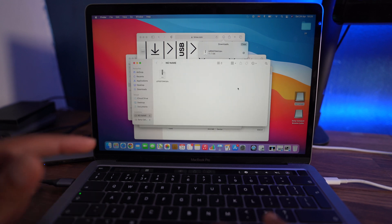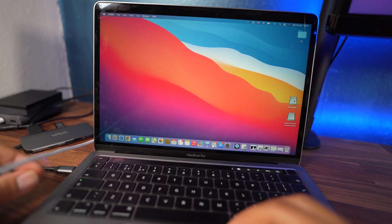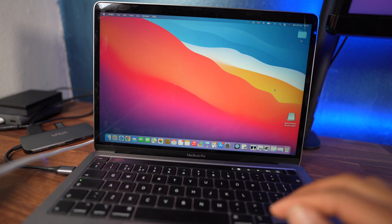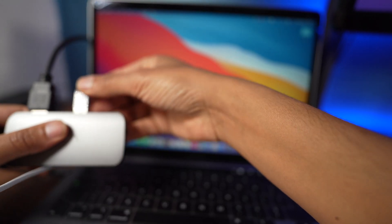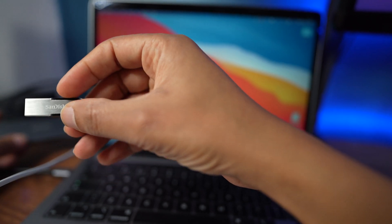Once you've completed the drag and drop and the file is in the USB, you're good to go. Eject the USB safely, and don't forget to take your USB with you to the vehicle.